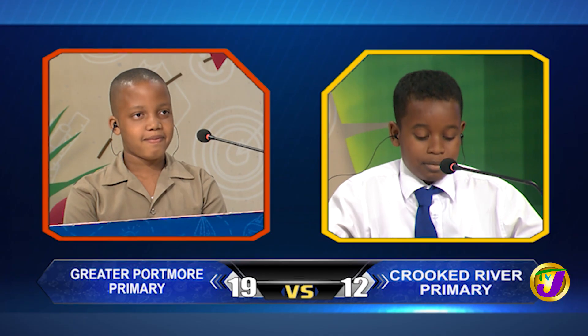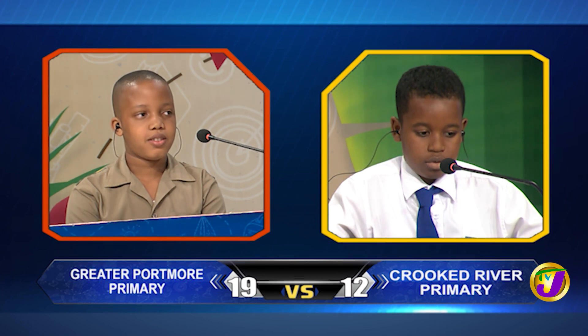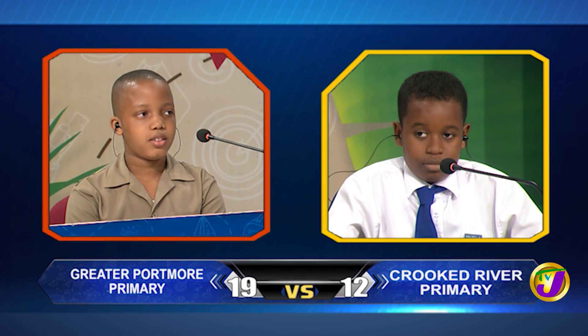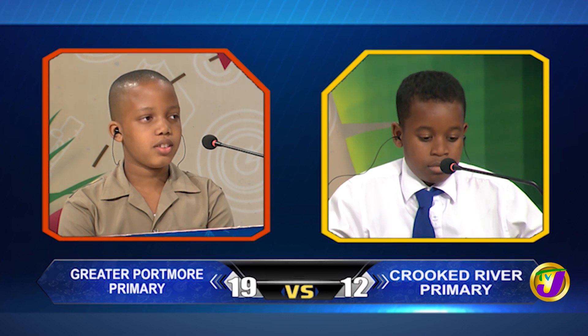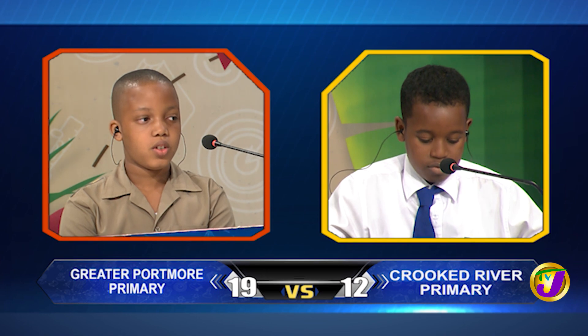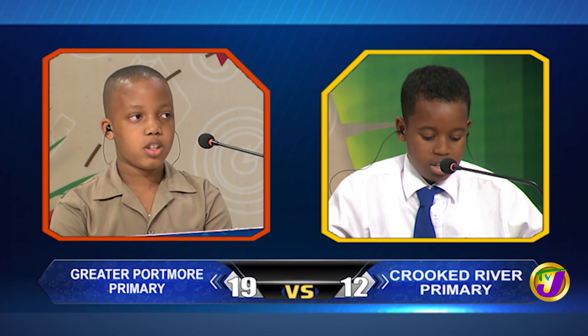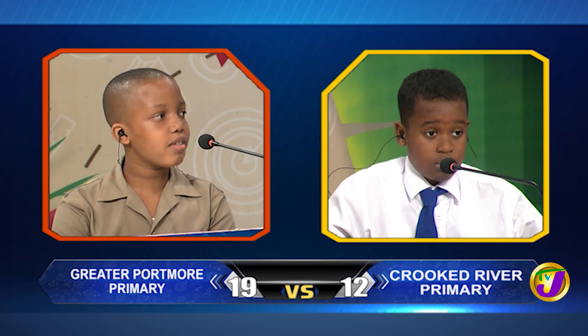Taking us now into social studies. It's between LJ Johnson of Crooked River Primary up against Jaden Brown of Greater Portmore Primary. LJ, what's the name of the national dish of Grenada? Time's up. Jaden, want to try? No, miss. It's oil dung. LJ, in what year was the Morant Bay Rebellion in Jamaica? LJ answers 1995. That's incorrect. Jaden, would you like to try? Yes, miss. 1865. 1865 is correct.